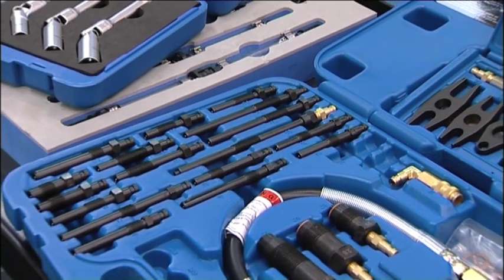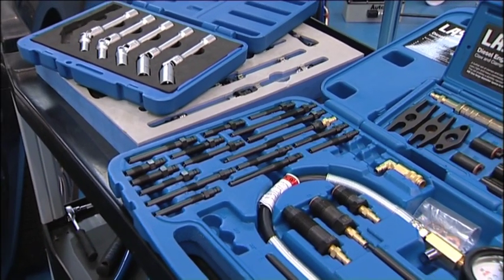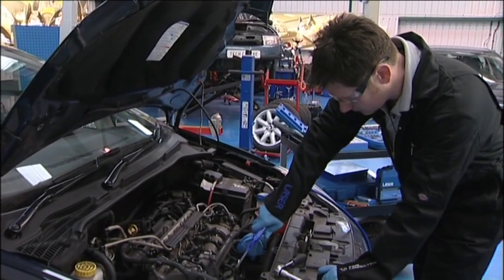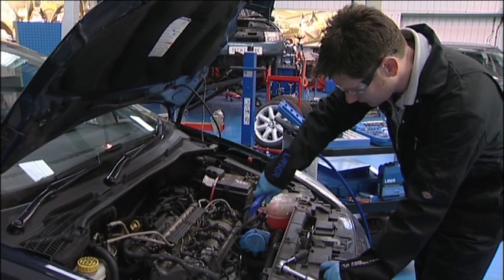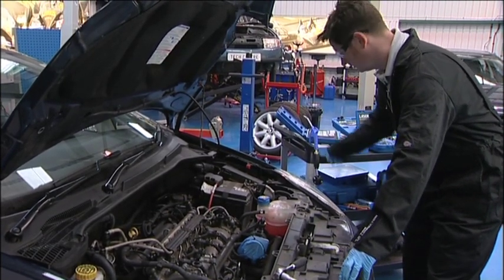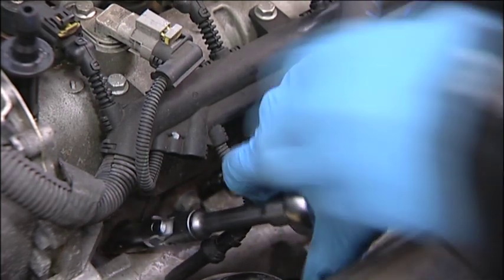Low engine compression can cause hard starting or poor performance, although this is more of a problem on higher mileage older engines. The Laser 4510 is a very comprehensive master kit which will fit the majority of modern diesel engines. To take compression readings, normally the glow plugs are removed and the correct adapter is screwed into the glow plug aperture. All the glow plugs should be removed to give an accurate compression test.